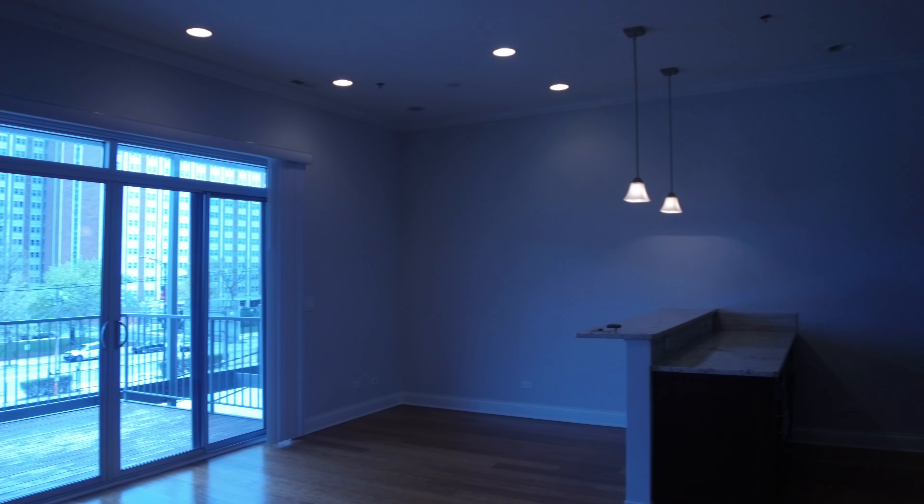So we'll walk back up toward the front and one more look at the main living room. Just a big, nice, open floor plan. And with the outdoor space here, six months out of the year, you have a whole other room.